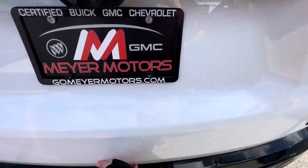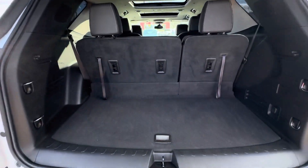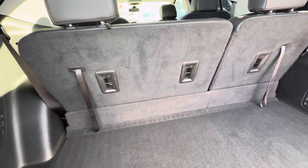We open the liftgate up. This is what the back area looks like. If you pull these levers, it will fold the back seats down.